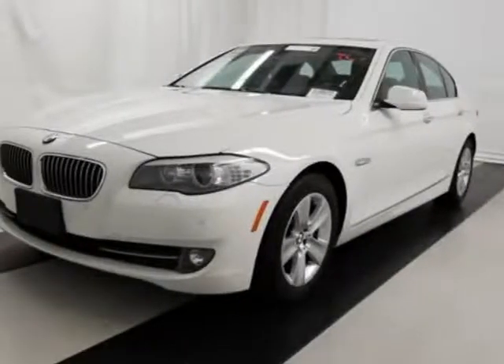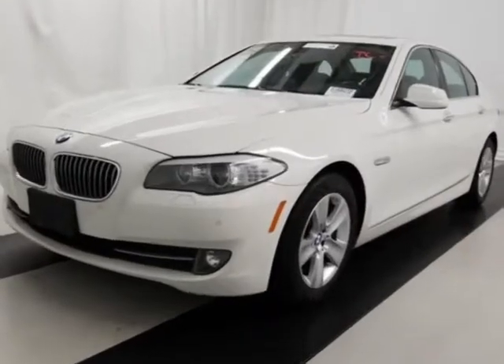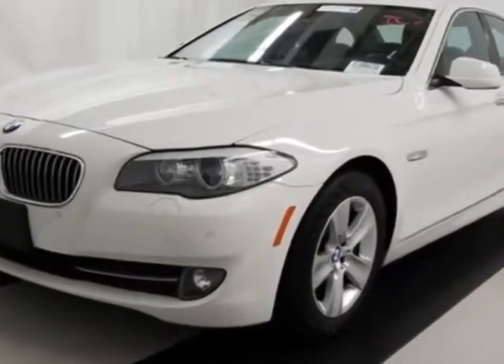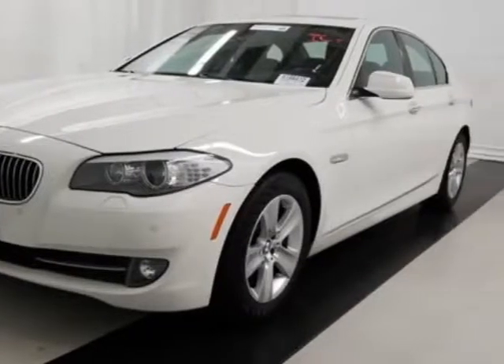Check out this 2013 BMW 5 Series. This 5 Series has just under 59,500 miles. For your protection, a warranty is available for this vehicle.